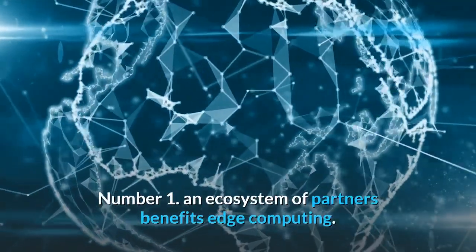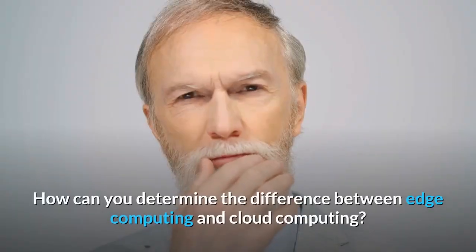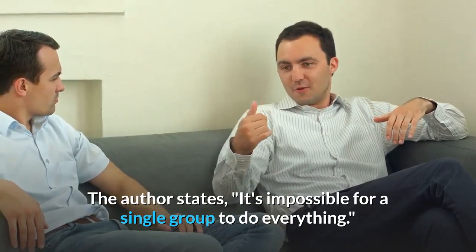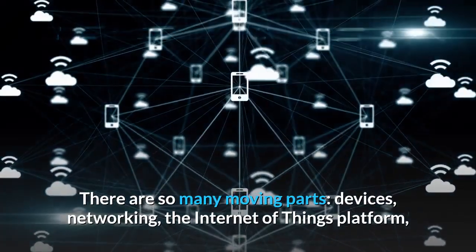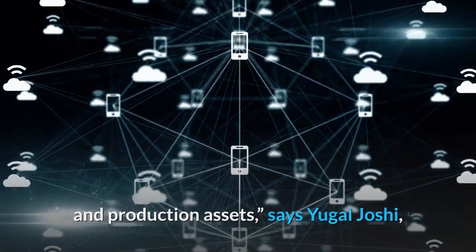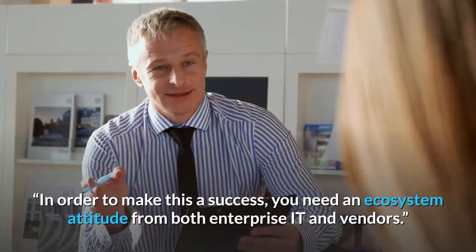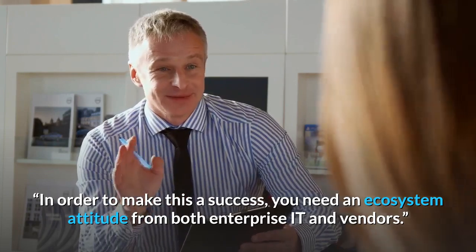Number 1: An ecosystem of partners benefits edge computing. It's impossible for a single group to do everything — there are so many moving parts: devices, networking, the Internet of Things platform, and production assets, says Yugal Joshi, vice president of management consulting and research company Everest Group. In order to make this a success, you need an ecosystem attitude from both enterprise IT and vendors.